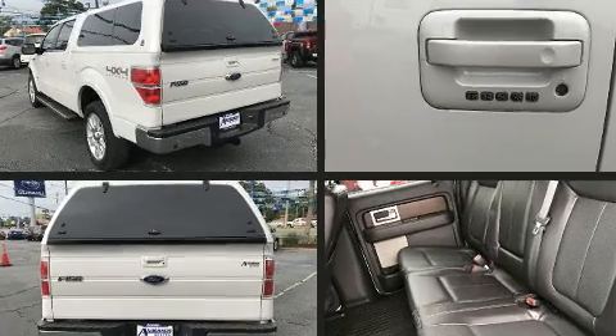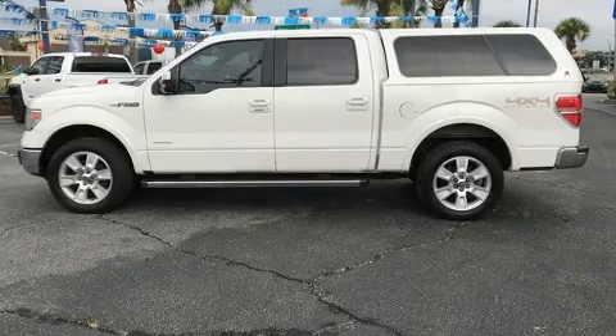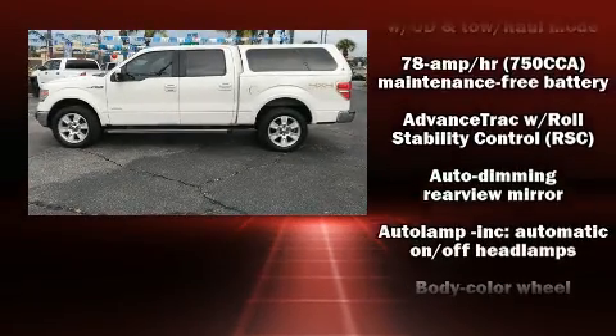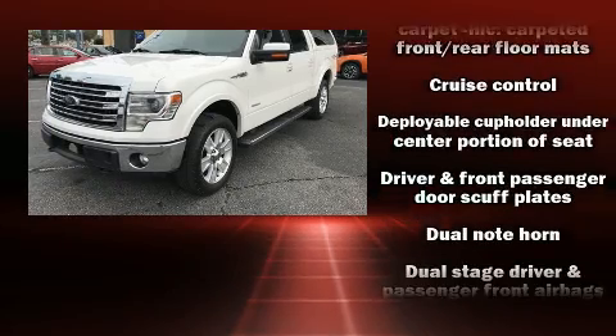Top features include air conditioning, a tachometer, a rear step bumper, a front bench seat, and a split-folding rear seat. Audio features include an AM-FM radio and four well-positioned speakers.